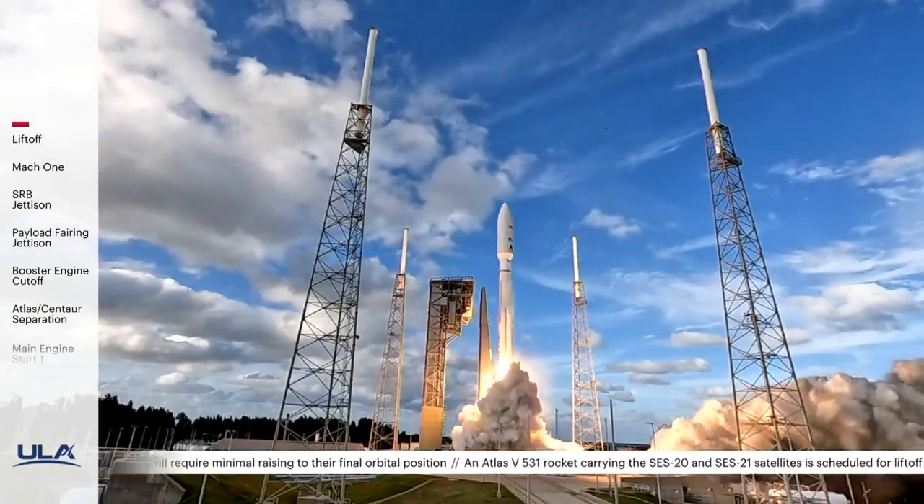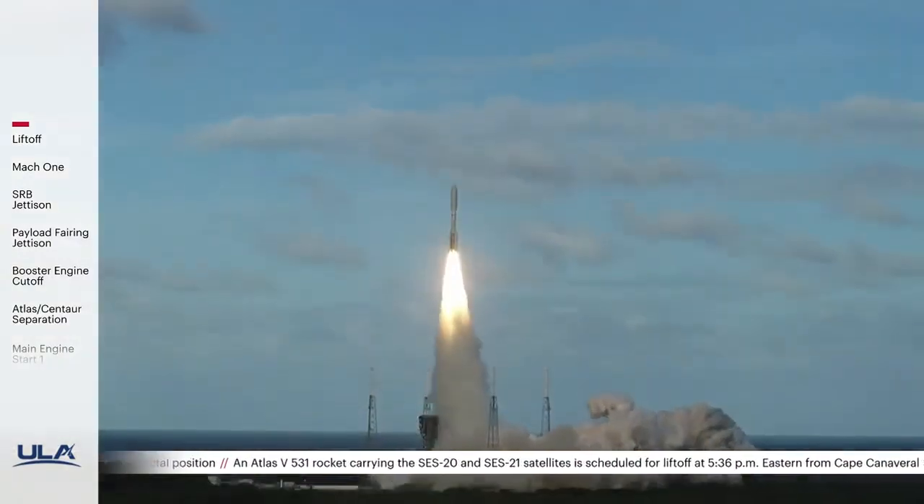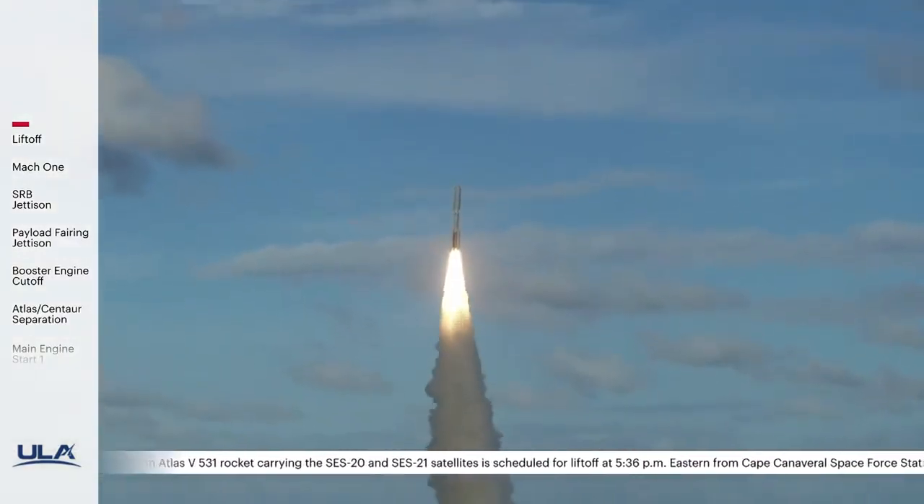And liftoff of the United Launch Alliance Atlas V rocket carrying SES 20 and 21 for SES, the leading provider of global content connectivity solutions.